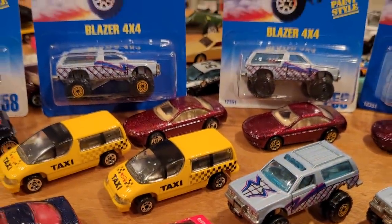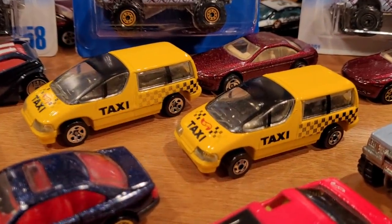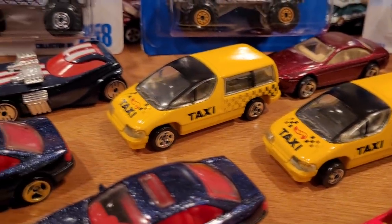That wraps up the Blazer 4x4. Moving on to the Lumina Minivan Taxi — we've got the blackwall version, which is most common, and the five-spoke. Respectively, those are $5 and $10 each.